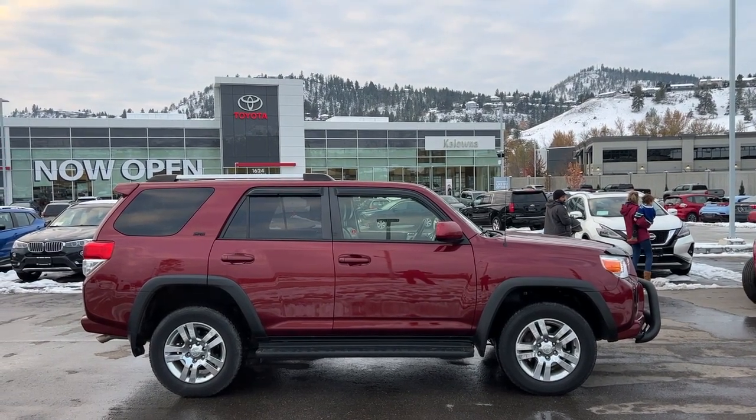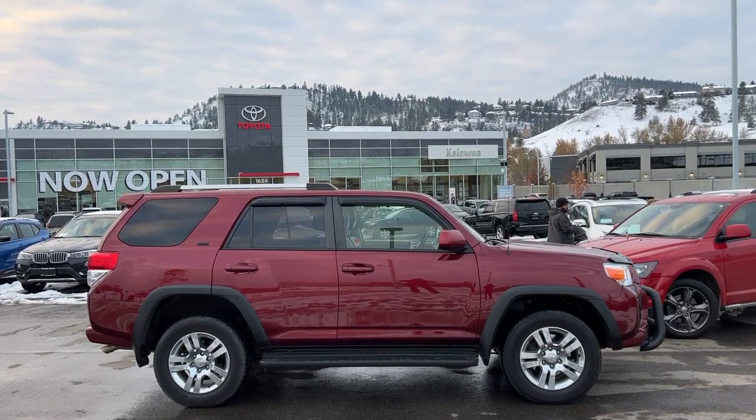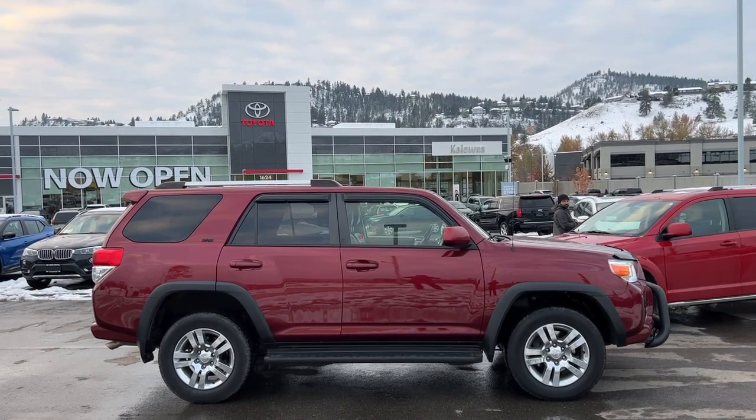Welcome to a video walkthrough from Kelowna Toyota. We are located at 1624 Cary Road in Kelowna, BC, Canada, right here in the heart of the Okanagan.